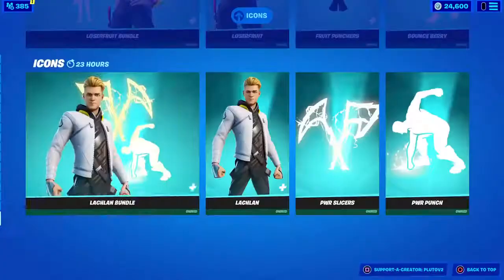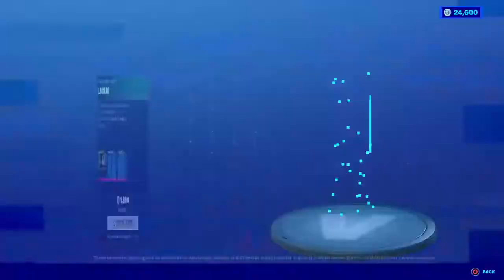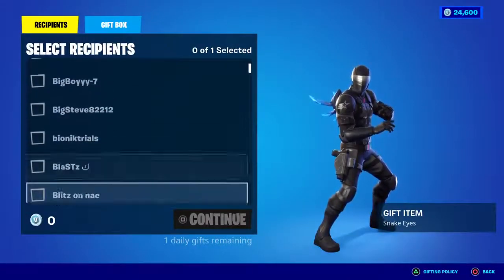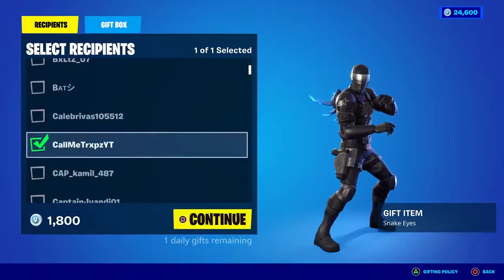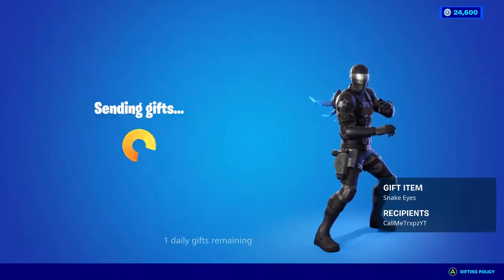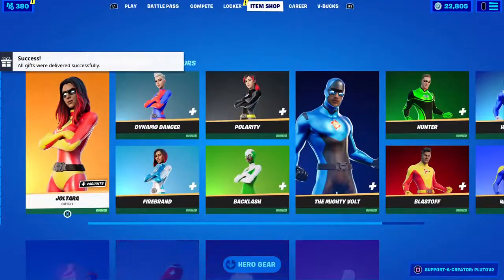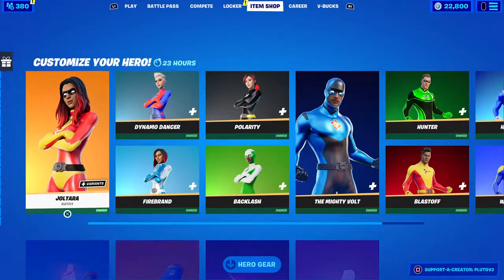The first winner of today's stream has liked, subscribed, and turned on all notifications. I can see who's done the steps — the winner of the first gift is MeCallMeTrips, thank you for liking, subscribing, and turning on notifications. FMS and Nathan are also in. We're two subscribers away from 491.